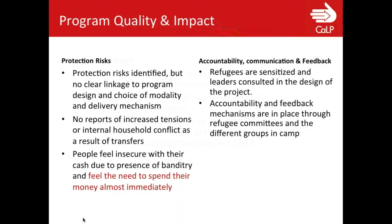When we looked at program quality and impact, specifically starting with protection: protection risks were identified, however it was not clear how they were linked to the program or integrated into design and delivery. There have been no reports of increased tensions or internal household conflict because of the transfers. The host community didn't mention any jealousy or feelings of unfairness, showing a relatively good relationship between all parties around the Manghese camp. One problematic issue is that people felt quite insecure with their cash — even though they very much wanted it — because it's still an insecure area with bandits, so they felt the need to spend money fast rather than risk being robbed.